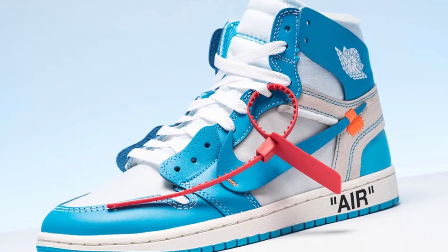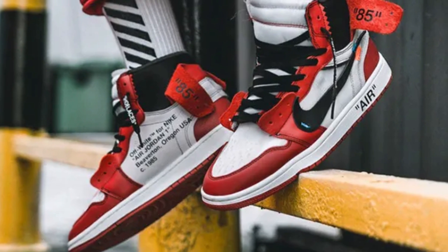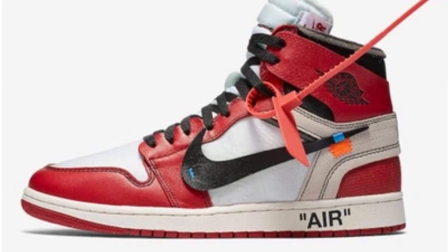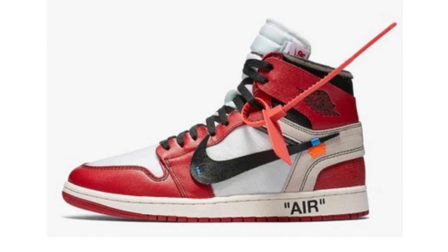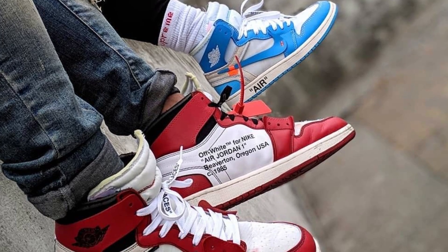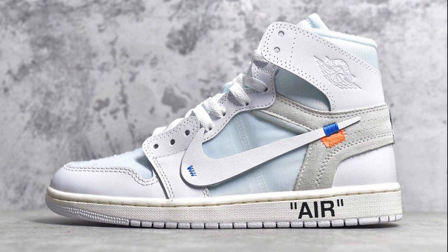Speaking of crazy collaborations, coming in at number 3, we have the Off-White Jordan 1s. I don't even know where to start — this shoe is just such an iconic shoe and such a perfect representation of two brands collaborating together. You've got the Jordan 1, and then the Off-White touches bring so much personality to it. My favourite touch has to be the Nike tick — I love the way it's just stitched onto the shoe. It comes in multiple colourways; my favourite hands down is the blue pair, and the white pair is a close second.